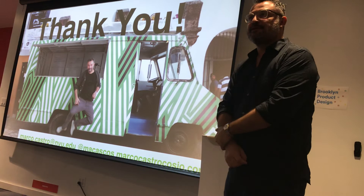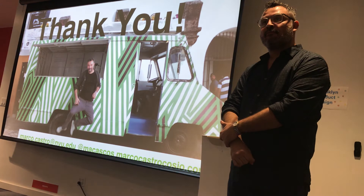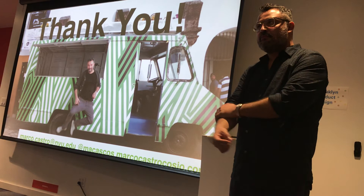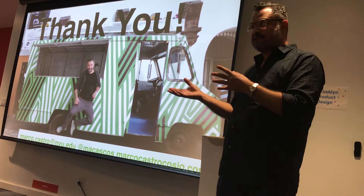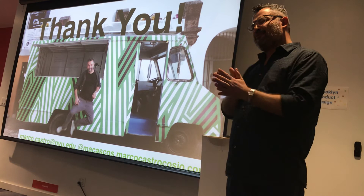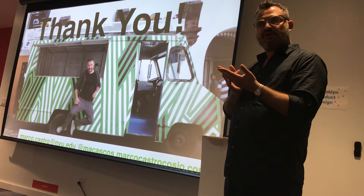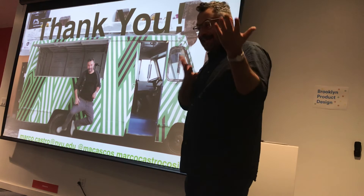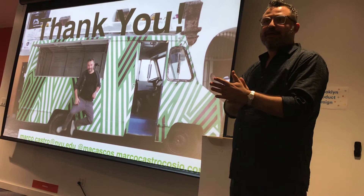An audience member appreciated the distinction around non-human-centered design and asked if the speaker knows of any projects projecting nature onto a cityscape. The speaker noted that a lot of people are doing biomimicry design — for instance, trains designed after the peak of a hummingbird to make them move faster. For projection mapping, Obscura Digital out of San Francisco projected images of nature on the Empire State Building two years ago, and also did a projection at the Vatican. The Met also wanted to do something outside, and the new director is excited about that.